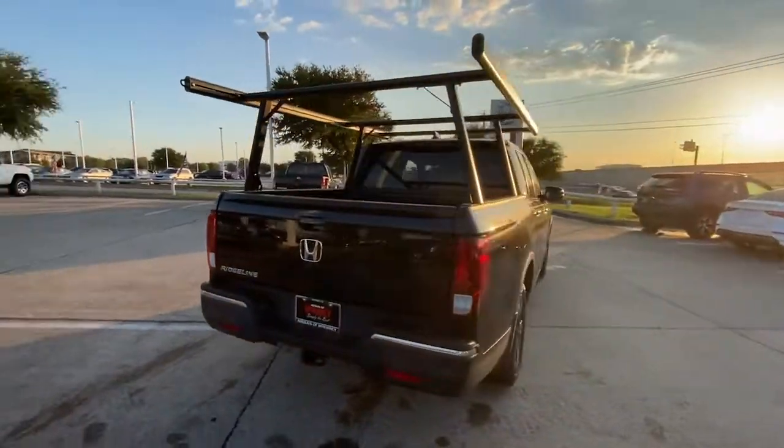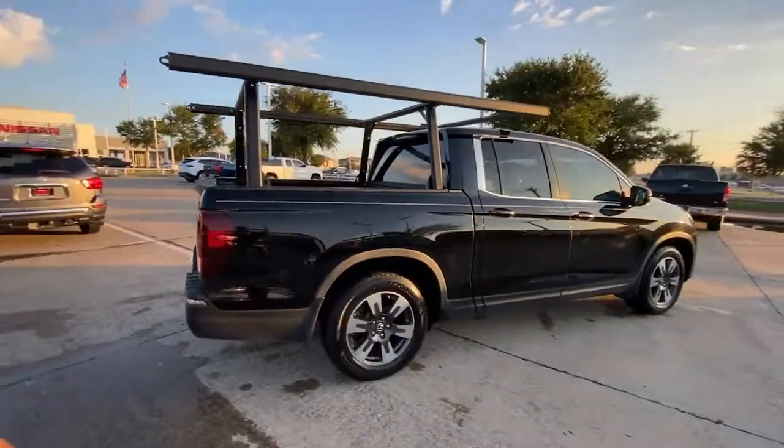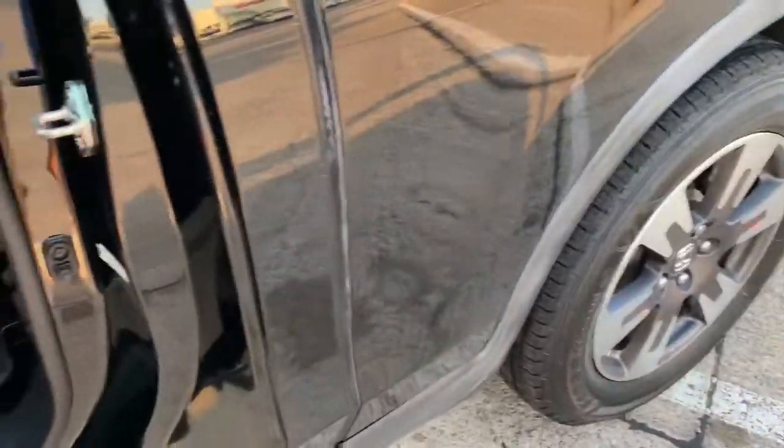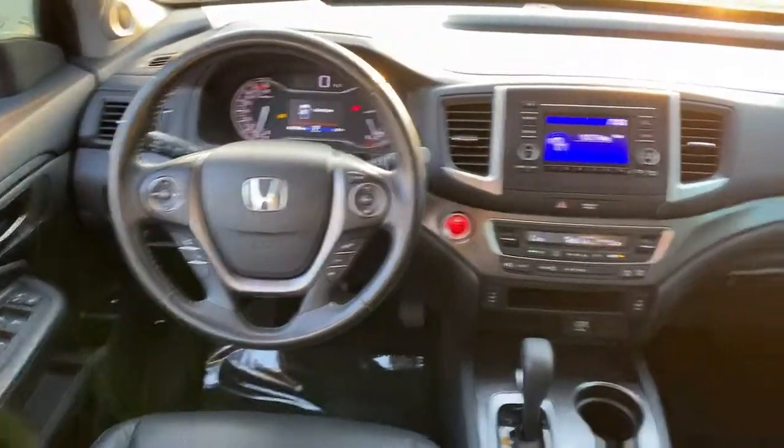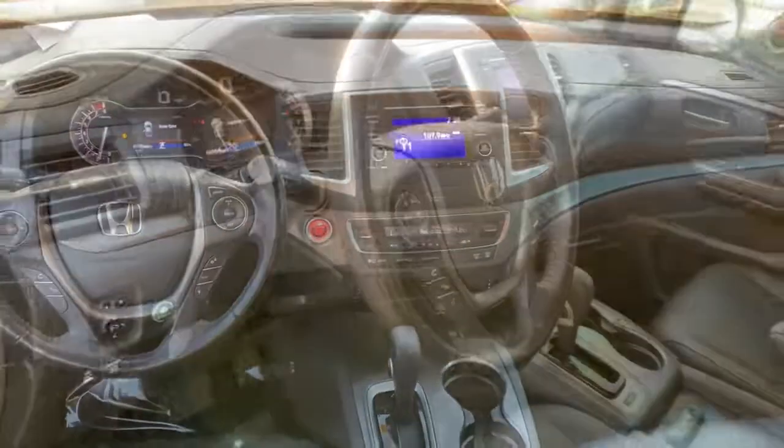Here's the extraordinary Honda Ridgeline — the pickup that blends innovative cabin and bed design with rugged all-wheel drive capability and an upscale feel. With ingenious solutions to accommodate your needs, this pickup is ready to take you on adventures in comfort and style.